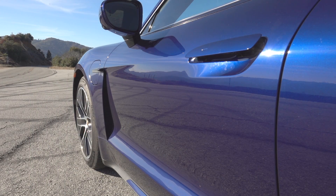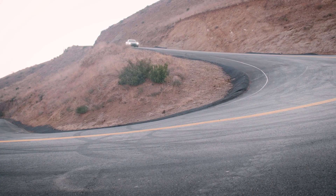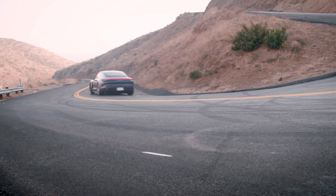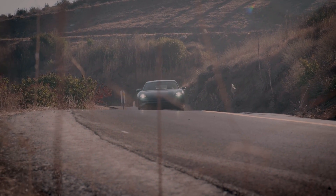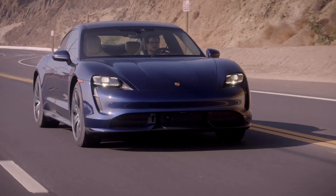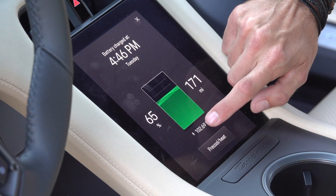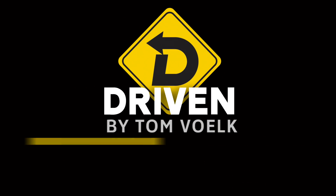I was able to drive the Taycan on the famed Angeles Crest Highway, and due to a fluke there was almost no traffic, so I pretty much had my way with the road. I'll put a link at the end when I've posted the full review so you can find it easy, or I suggest subscribing and clicking the bell so you're notified when it pops up. Hope you enjoyed this glimpse into the future of electric vehicle charging. I'm Tom Volk.